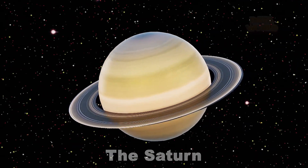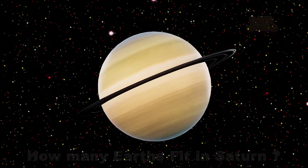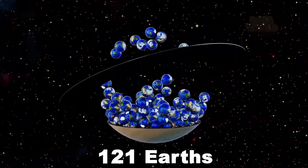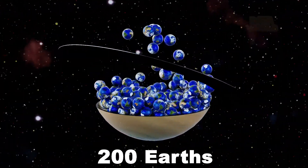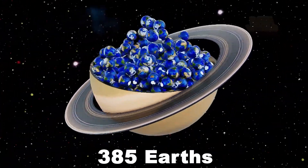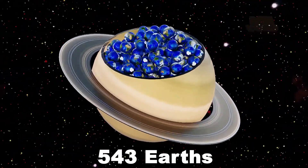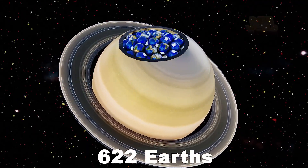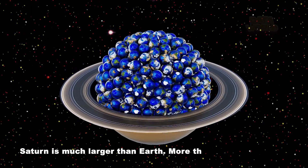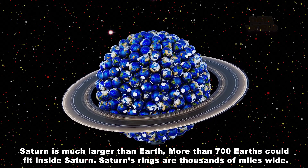The Saturn. How many Earths fit in Saturn? Saturn is much larger than Earth. More than 700 Earths could fit inside Saturn. Saturn's rings are thousands of miles wide.